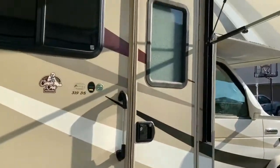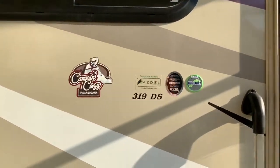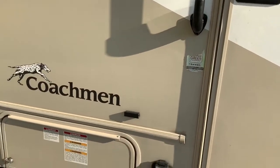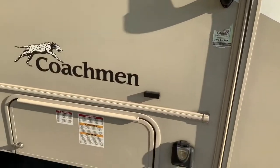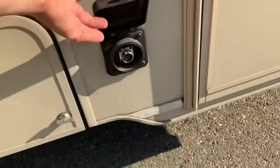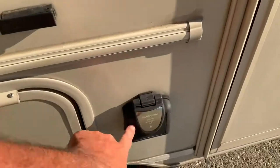This is the 319 DS model and it has the Bigfoot auto-levelers. It also has Ride-Rite tires to give you good suspension — I'll post a picture of that. There's also a hookup for a solar charger up to 10 amps.